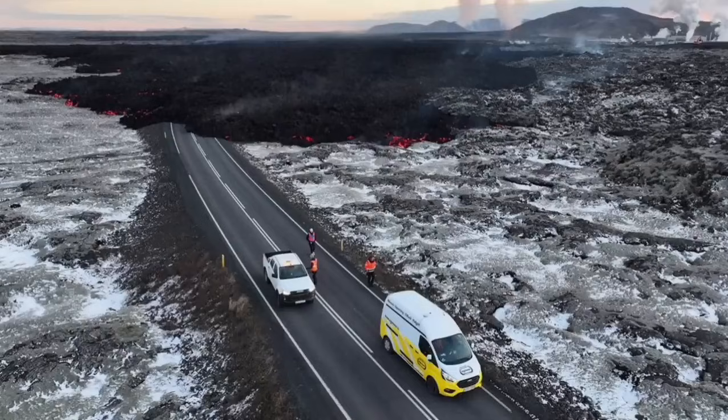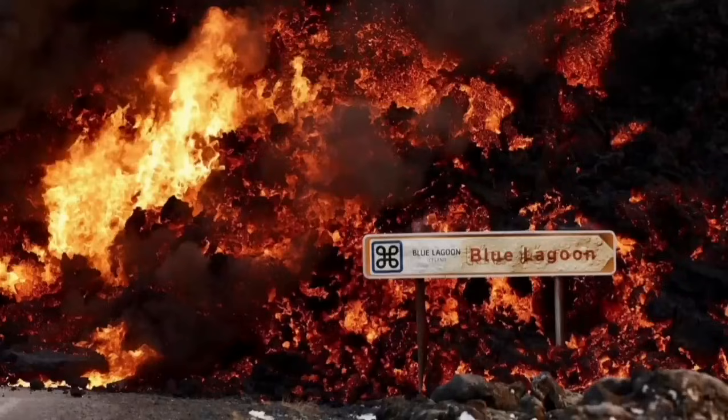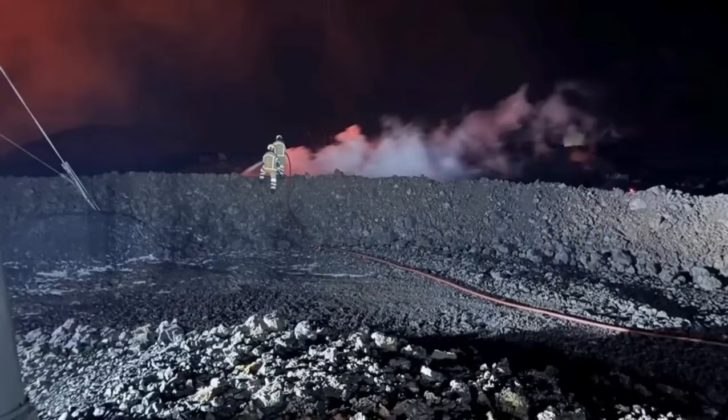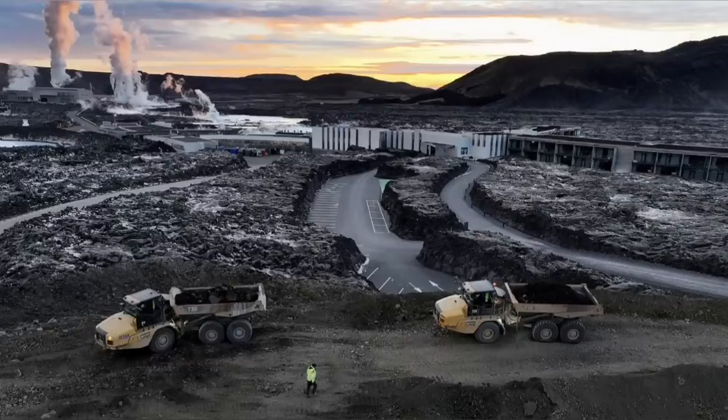In this next view, you can see it covering the road. These are all from MBL and other Icelandic authorities who actually monitor the situation. This is the moment it hit one of the buildings in the nearby car park at the Blue Lagoon, the world famous spa. The pylons which transfer power from the power plant to the surrounding areas in the peninsula also have to be saved.